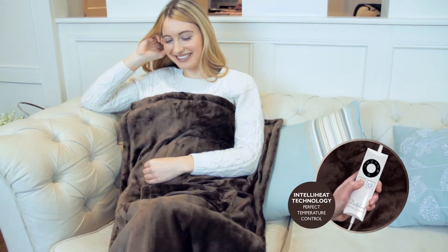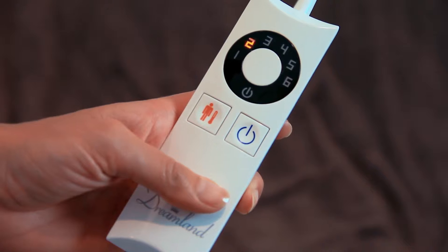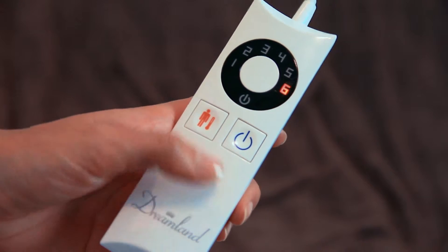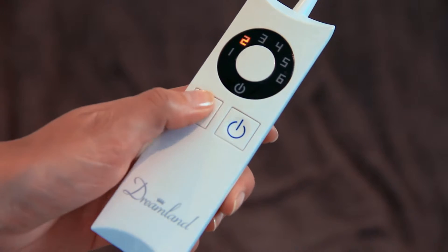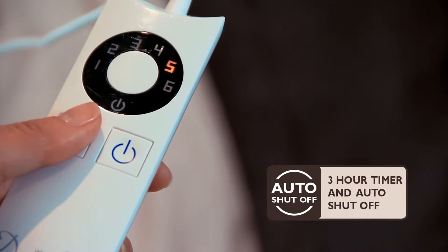IntelliHeat technology provides perfect temperature control at the touch of a button. Simply switch the controller on for ultra-fast 5-minute heat. It has a choice of 6 temperature settings and a 3-hour auto shut-off system, so set it and forget it.